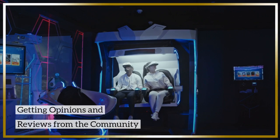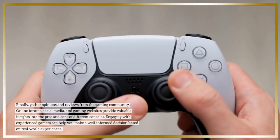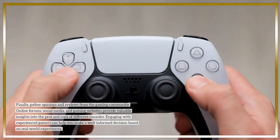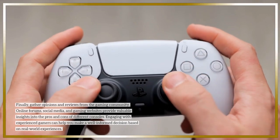Finally, gather opinions and reviews from the gaming community. Online forums, social media, and gaming websites provide valuable insights into the pros and cons of different consoles. Engaging with experienced gamers can help you make a well-informed decision based on real-world experiences.